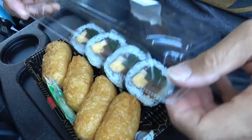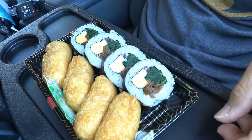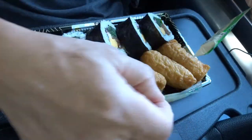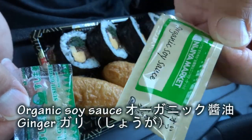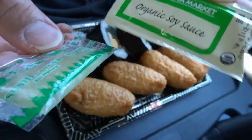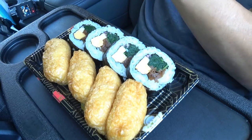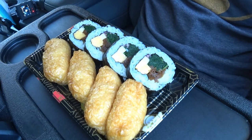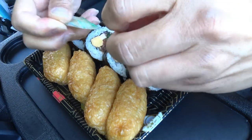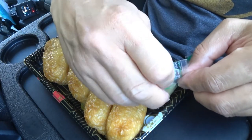In this package comes with some organic soy sauce and some ginger. I like ginger so I'm gonna open it up and just put it on the side here.